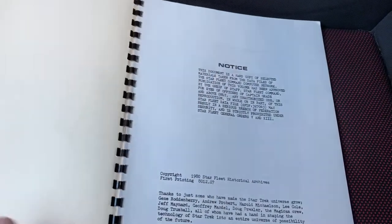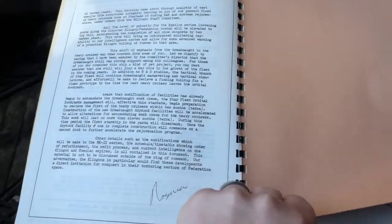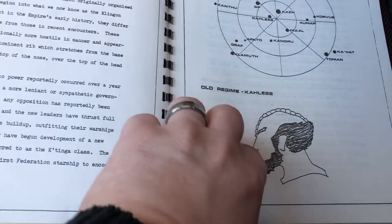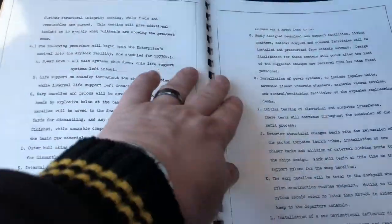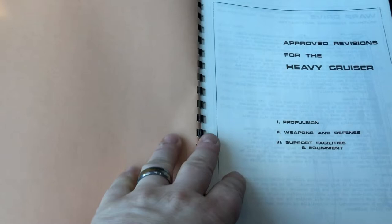From the Files of Starfleet Command. It's a hard copy of selected materials taken from data files of the Starfleet Command Computer Network. It covers command communication, intelligence, the Klingon Empire's internal arrangement, the old regime, Regime Kales, the Klingon and Romulan Star Empires, and refitting the Constitution class — when the refit process started and all the changes that were made. This would be good for an episode. Approved revisions for the heavy cruiser cover secondary propulsion, weapons and defense, and support facilities and equipment.